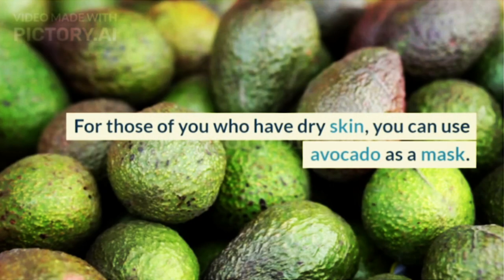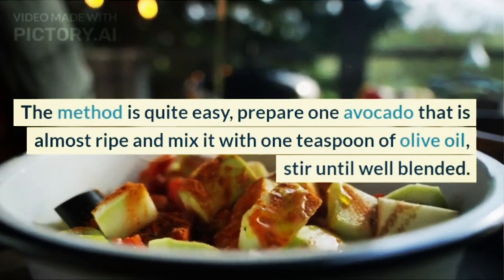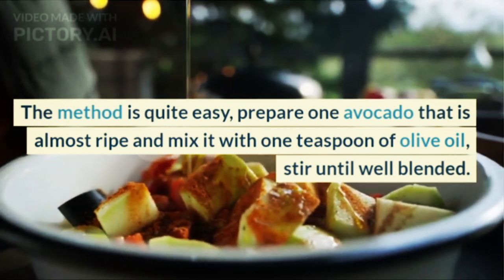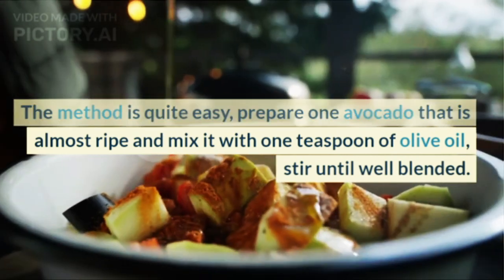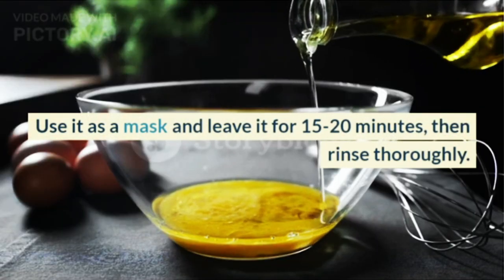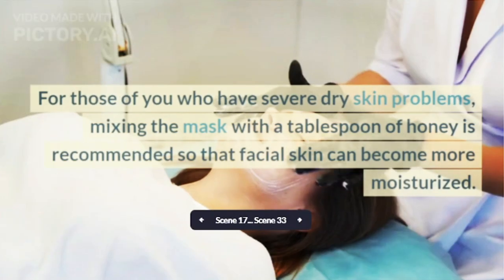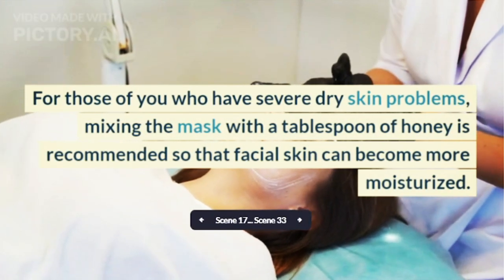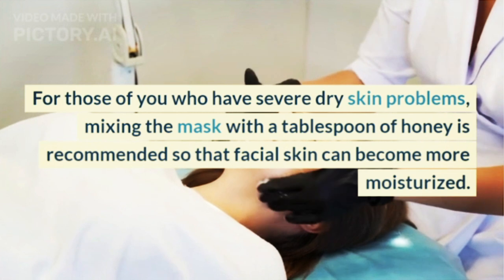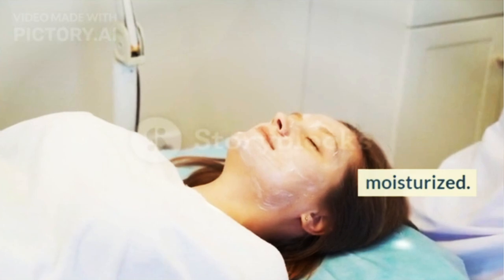1. Avocado. For those of you who have dry skin, you can use avocado as a mask. Prepare one avocado that is almost ripe and mix it with one teaspoon of olive oil, stir until well blended. Use it as a mask and leave it for 15 to 20 minutes, then rinse thoroughly. For severe dry skin, mixing the mask with a tablespoon of honey is recommended so that facial skin can become more moisturized.